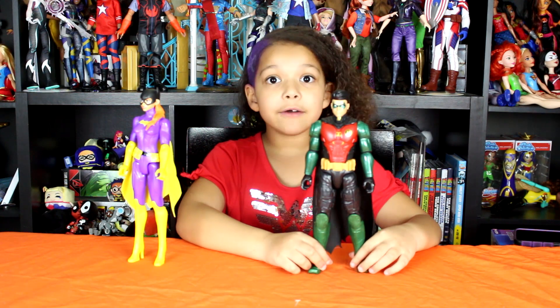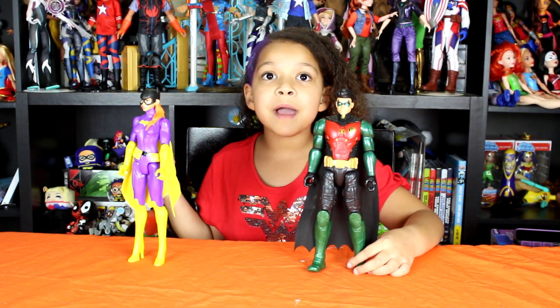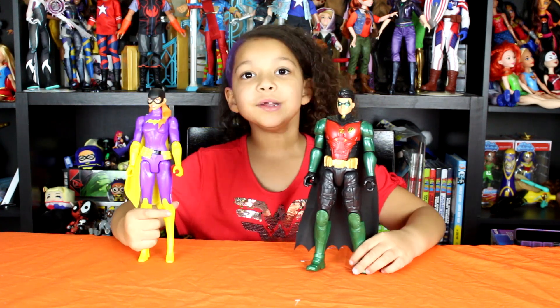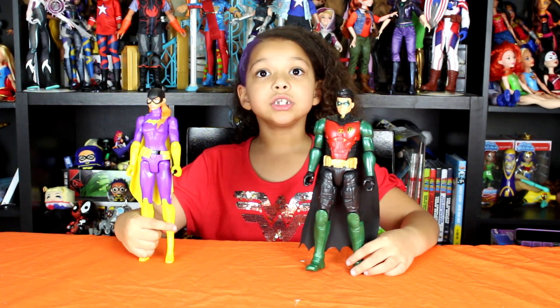Now we have the whole Bat family. I already have two Batmans, and now I got Robin and Batgirl — the whole entire Bat family. And I also have Dick Grayson, so that's cool.